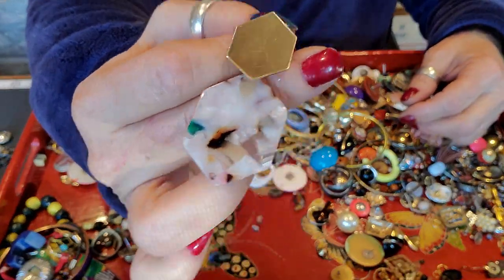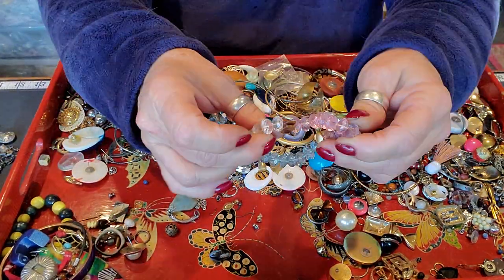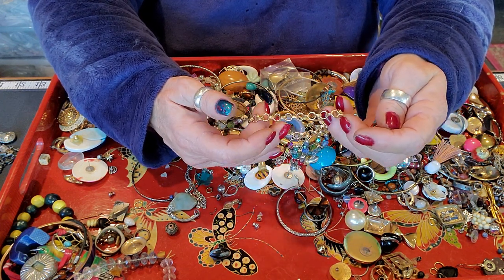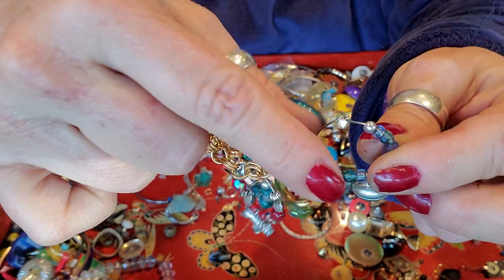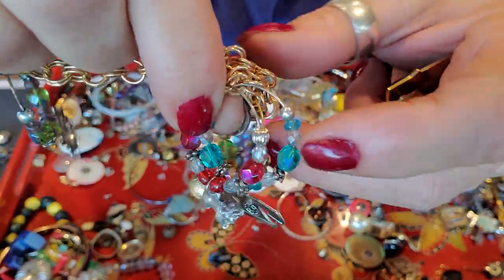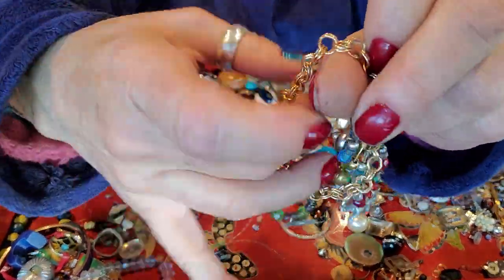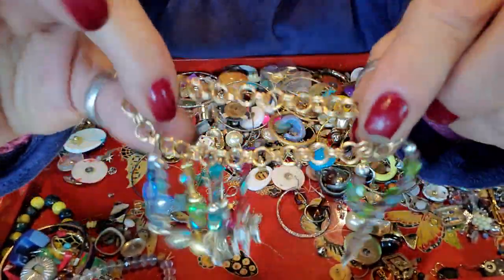Another cutie patootie lucite with the neat little swirly do's in it. A little plastic bit. What's happening here? What have they done? These look like little glass charms or wine glass charms. They could be single earrings, but I think they're more like glass wine charms — and then someone just put it on this thing that has no opening closure, nothing. Someone just put that together.